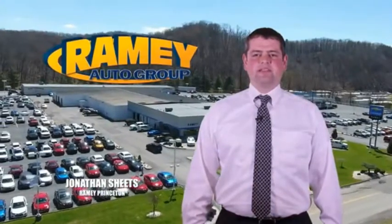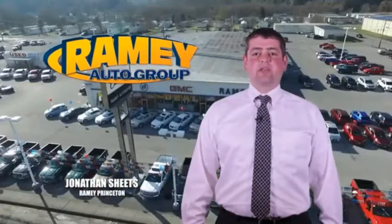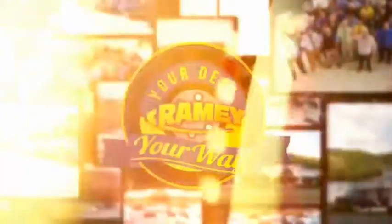Visit our stores on Rainey Road in Princeton, Tassel, and Richlands, where you can shop 10 different franchises and over 1,000 pre-owned. We want to be your partner in the car buying experience, because at Rainey, it's your deal.